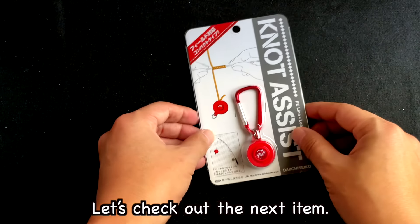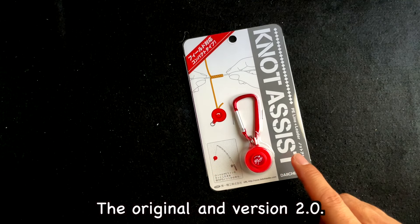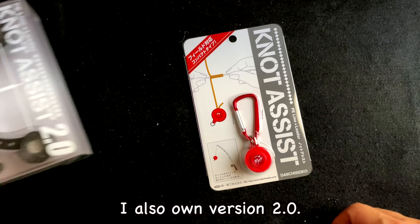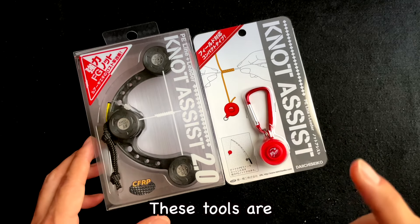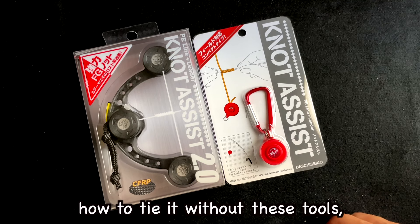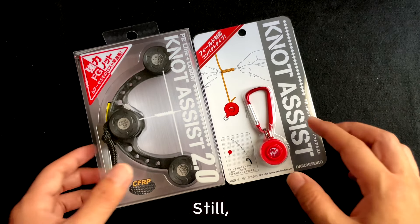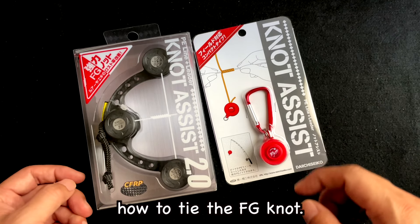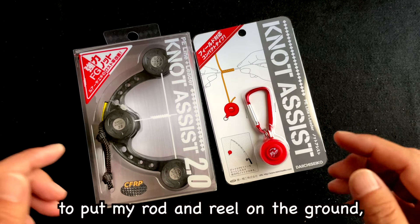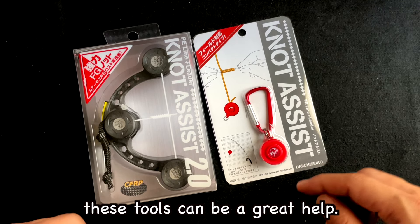Let's check out the next item. This is the Daiichi Seiko Knot Assist. There are 2 versions — the original and version 2.0. This one here is the original version. I also own version 2.0. These tools are really helpful for tying the FG knot. Although I know how to tie it without these tools, I don't use them that often. Still, they are great for teaching my kid how to tie the FG knot. Additionally, sometimes when I'm fishing and don't have a place to put my rod and reel on the ground — especially when I'm surf fishing — these tools can be a great help.